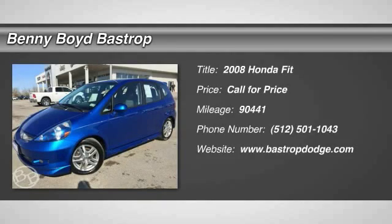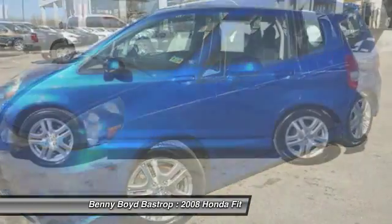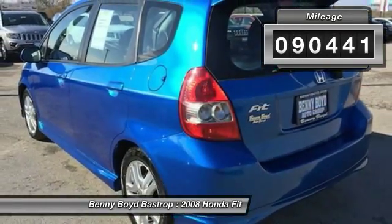The 2008 Fit. The Fit was engineered to be useful, efficient, and reliable, but its most important attribute is its innate charm and coolness. This vehicle has less than 95,000 miles.